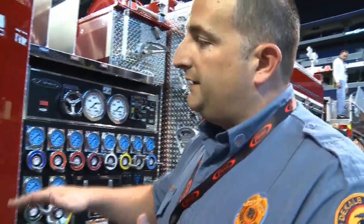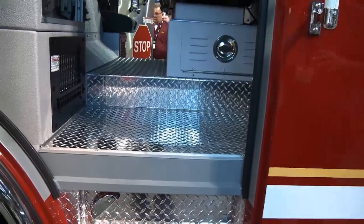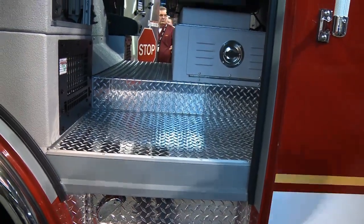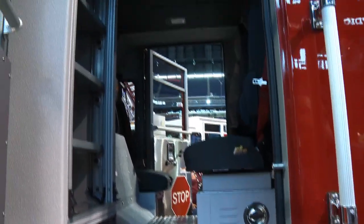We have added full diamond plate flooring in the fire truck for ease of maintenance. No padding here, nothing to tear. We built this truck for durability. You can see all the Line-X on the inside of the interior.